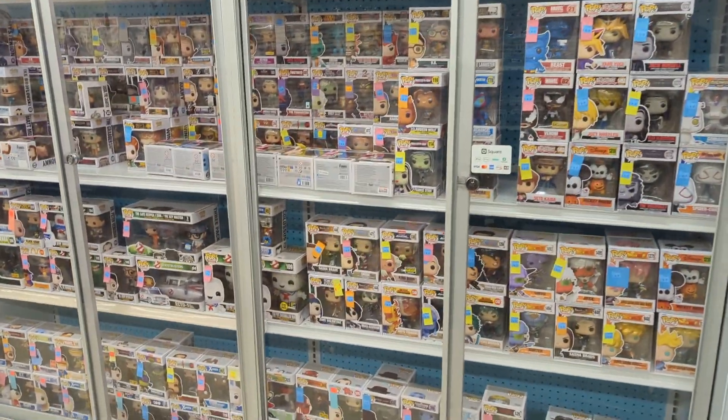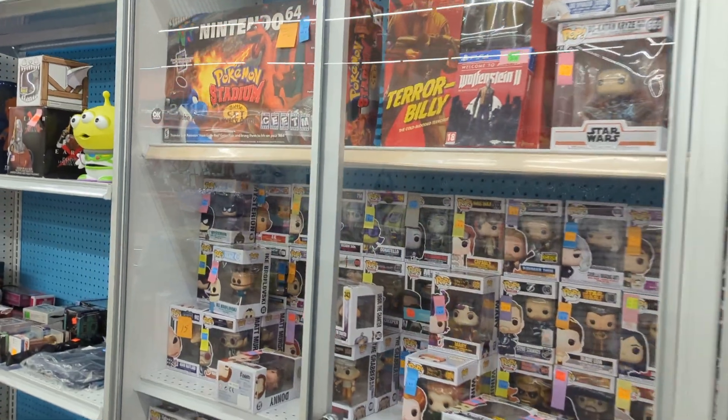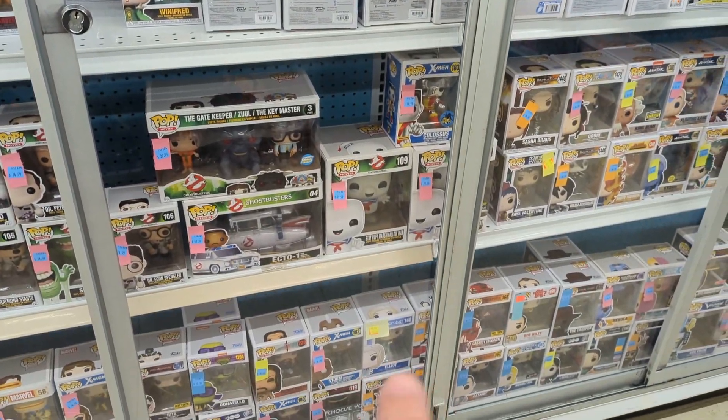We have all of our priced Funko in here, and we got some pretty cool stuff in. We got a really big lot of Funko Pops, so a lot of these are newer.